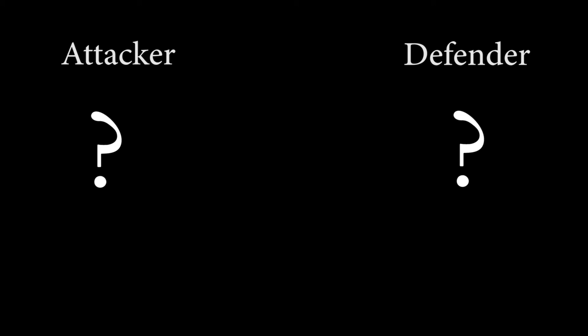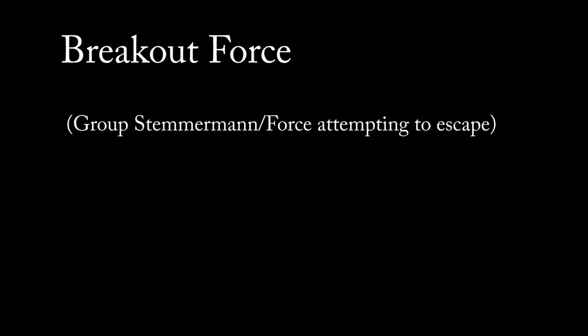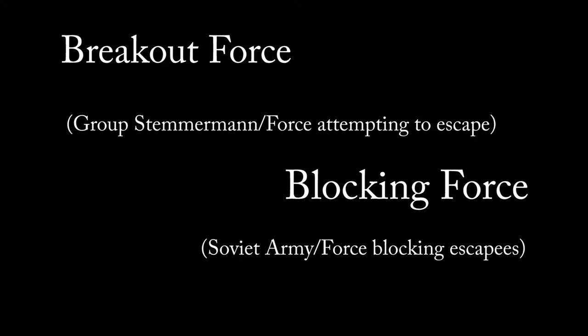To solve this, I came up with new terminology. Instead of attacking and defending, there is the breakout force — Group Stemmermann, or the force attempting to escape — and there is the blocking force — the Soviet army or force attempting to prevent their prey from escaping. I'll link the Google Drive folder this mission is in, and all my other This Month in World War II missions are in.